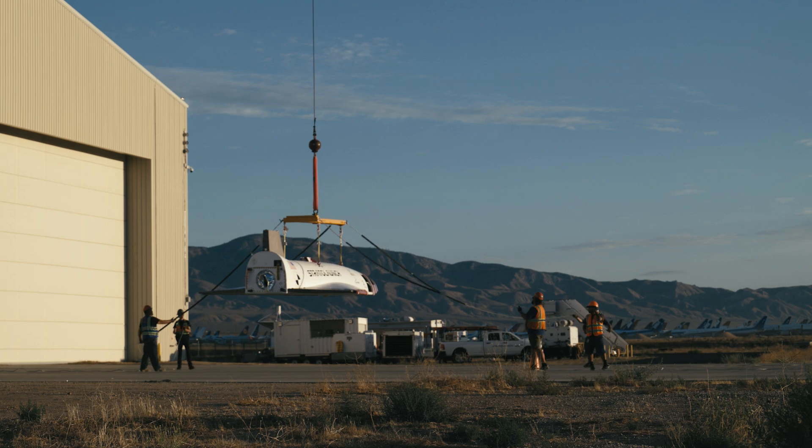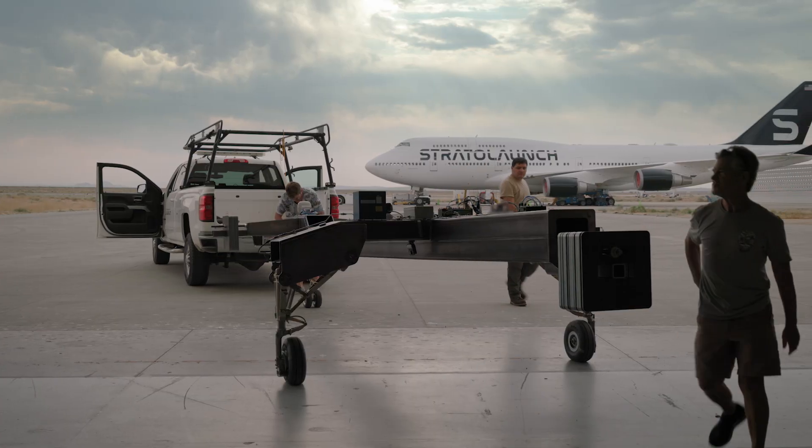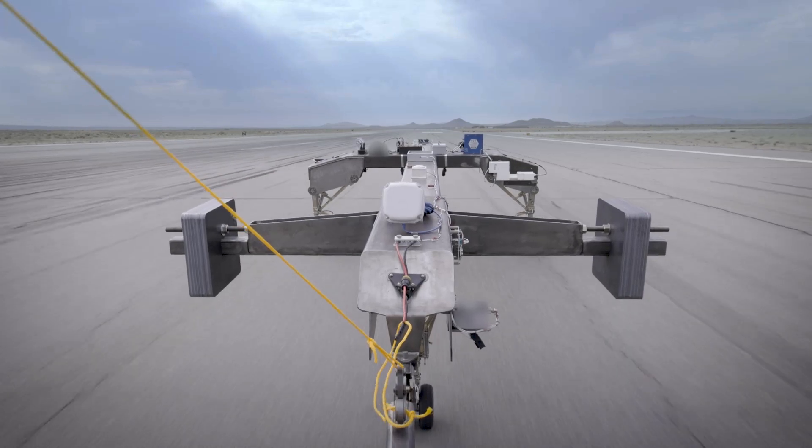On top of the various subsystems that we test on the TA-2 vehicle, to test the ground handling of Talon on the runway after it lands, instead of bringing TA-2 out there and driving it down the runway, we built a mass representative simulation of Talon to be able to test the ground handling characteristics.